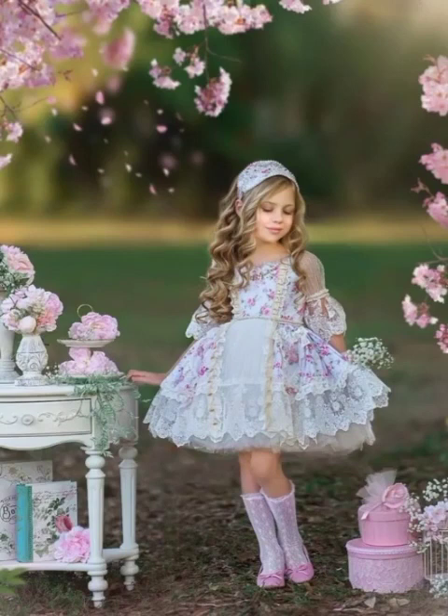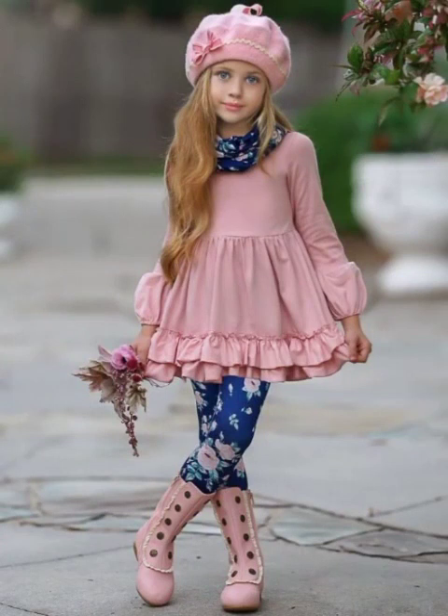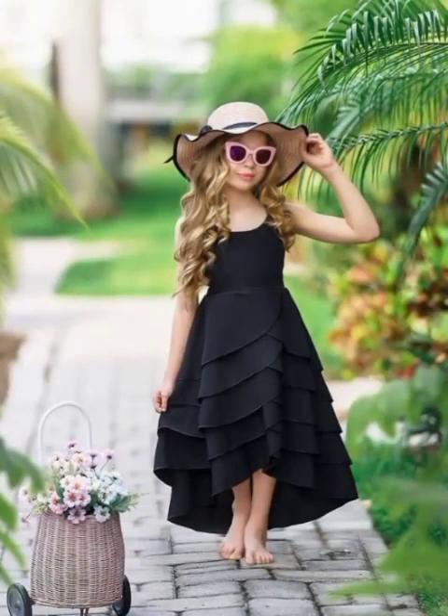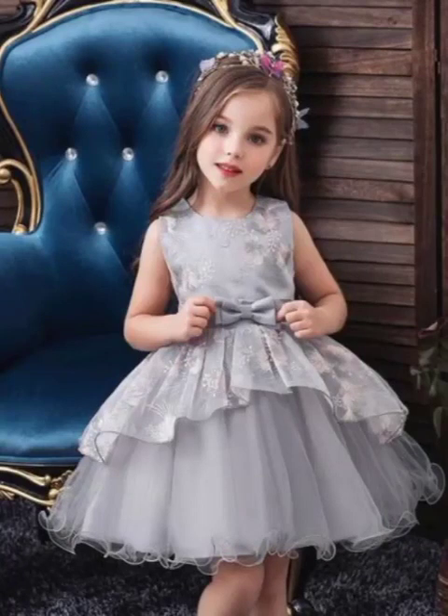As you all know, when it comes to kids it's always a headache for parents — what is trending in kids wear, because the fashion of kids changes day by day. So you have to stay updated with the latest fashion for kids. A new fashion trend running now is frocks for babies and baby girls.